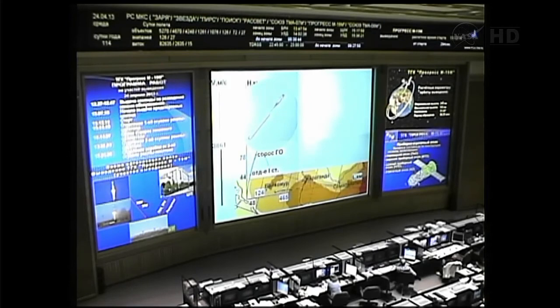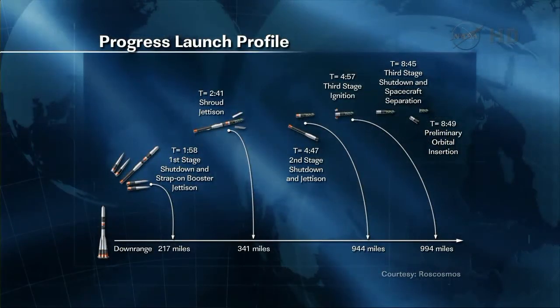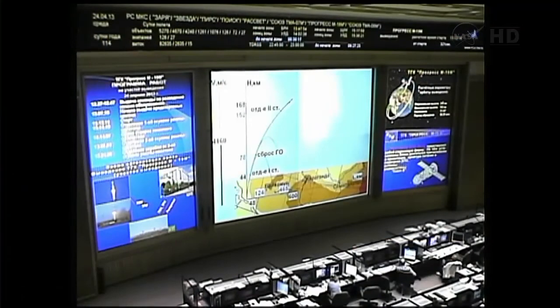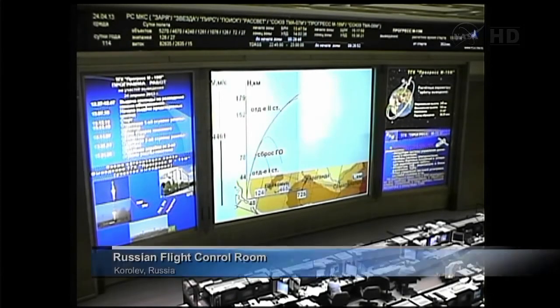It is scheduled to dock to the station at 7:26 a.m. Central Time on Friday. And the second stage separation of the vehicle has now been confirmed. The third stage has a single engine that will burn for about four minutes and two seconds before shutting down at the nine-minute mark of flight, once the Progress has reached its orbit. All systems continuing to perform nominally as the Progress makes its way into space. The third stage is now on.